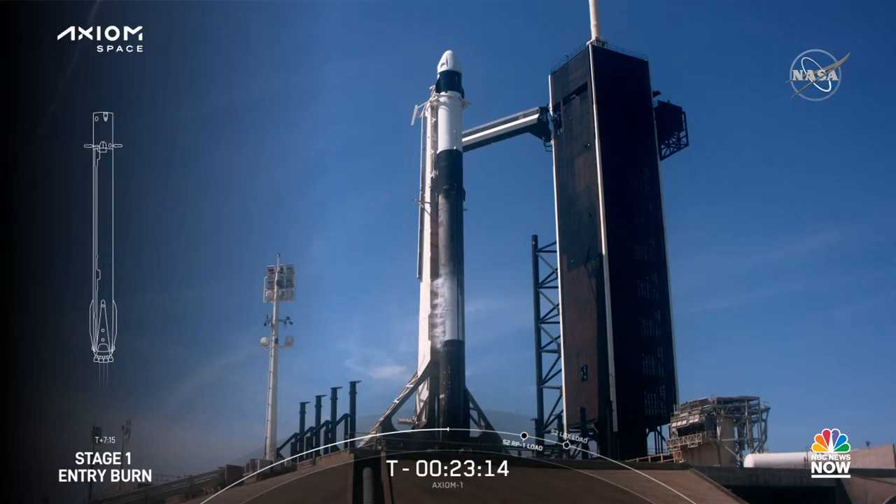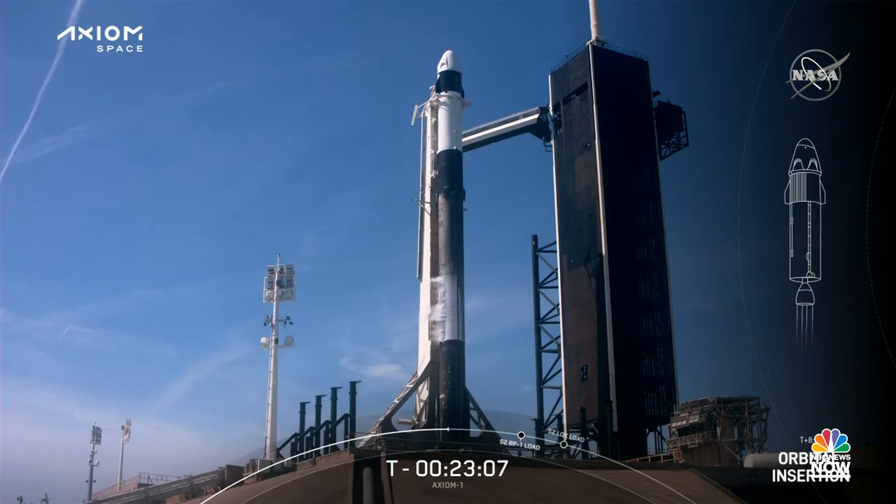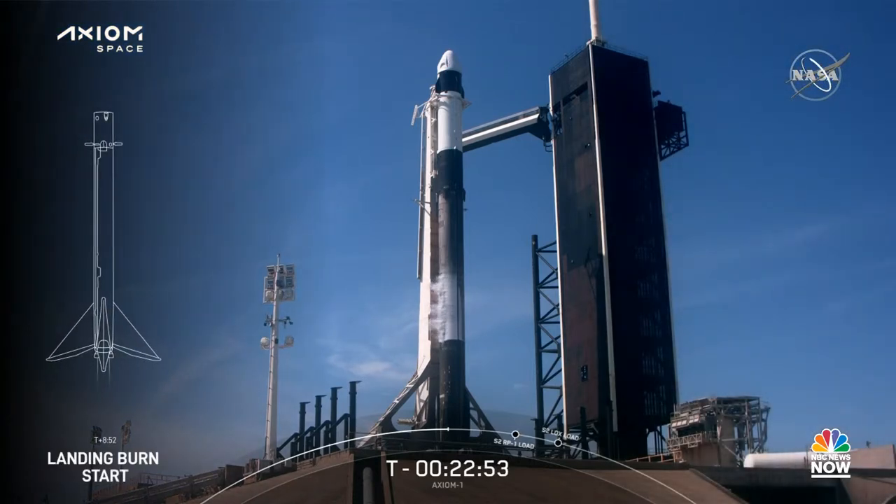The entry burn helps slow the stage down in preparation for entry back into Earth's atmosphere. While the first stage is heading back to Earth, the second stage will cut off its singular Merlin engine that was ignited right after stage separation. Once this happens, we'll wait for confirmation of good orbital insertion. About 90 seconds after Dragon gets into orbit, Falcon 9 will land back on Earth. The landing burn, which is a single engine burn, will bring the vehicle's speed down rapidly in order to land on the drone ship at about nine and a half minutes into the mission.